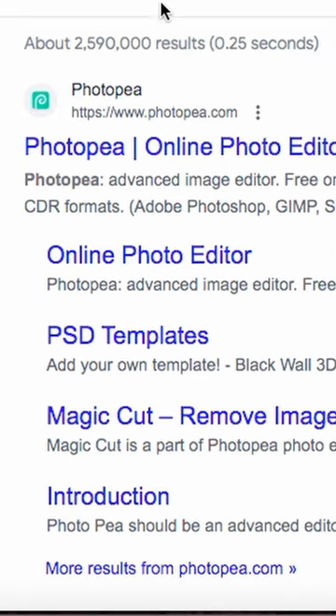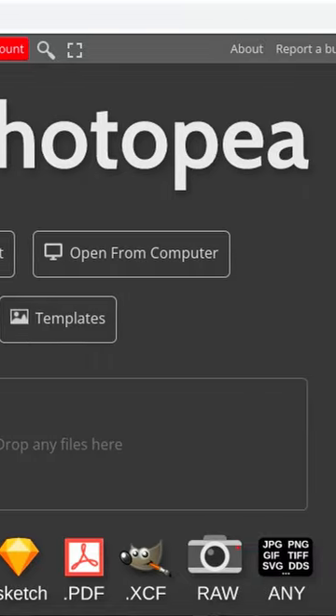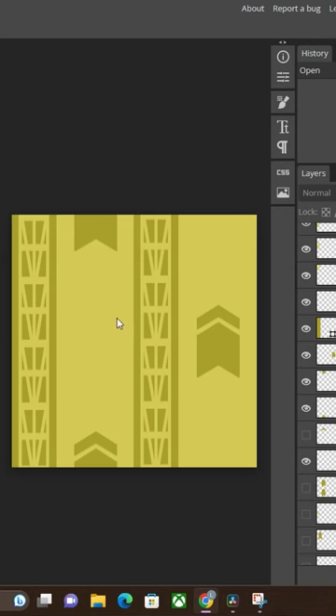Photopea is, to put simply, a freely accessible website that is basically Photoshop on a browser. Granted it isn't as powerful as Photoshop, but it will get the job done for basic photo editing, title cards, and simple designs such as this wallpaper pattern I made.